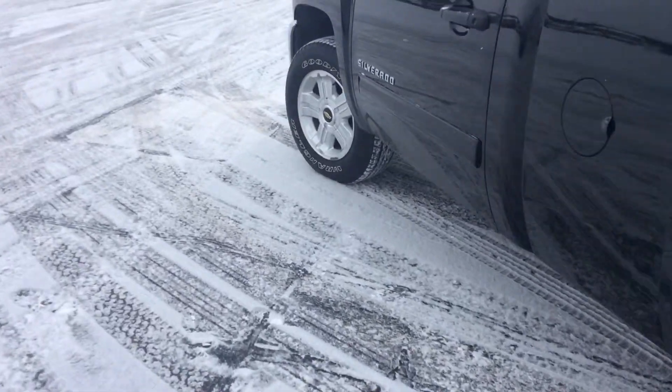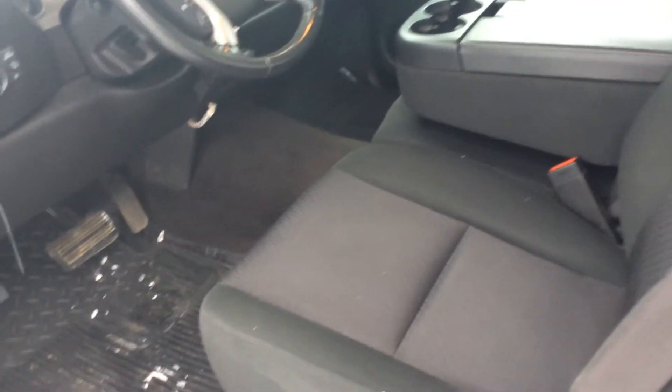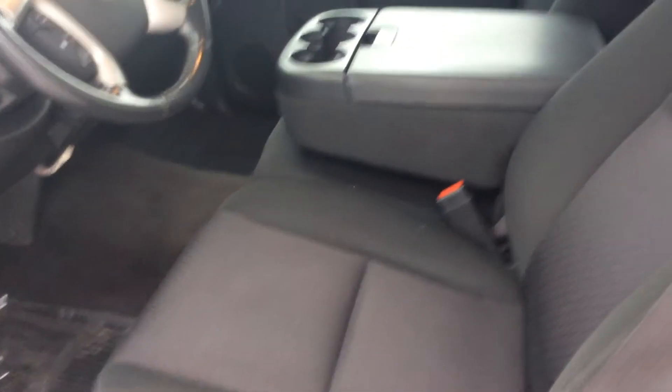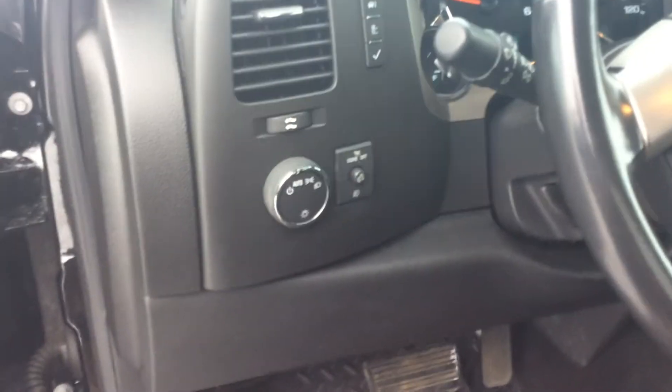Going right around to the inside of the truck — it is all cloth interior, power driver's seat with a lever passenger seat, and of course power locks and windows. It does have the auto lights, which is nice so you don't have to mess with those.